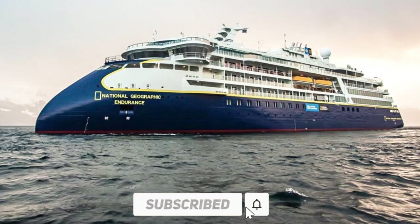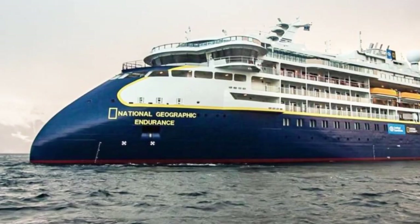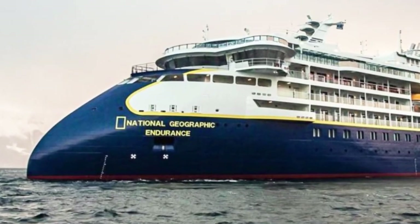Neither of these designs requires a bulbous bow. However, for aesthetic reasons, the Titanic II cannot have either of these designs, irrespective of their efficiency.